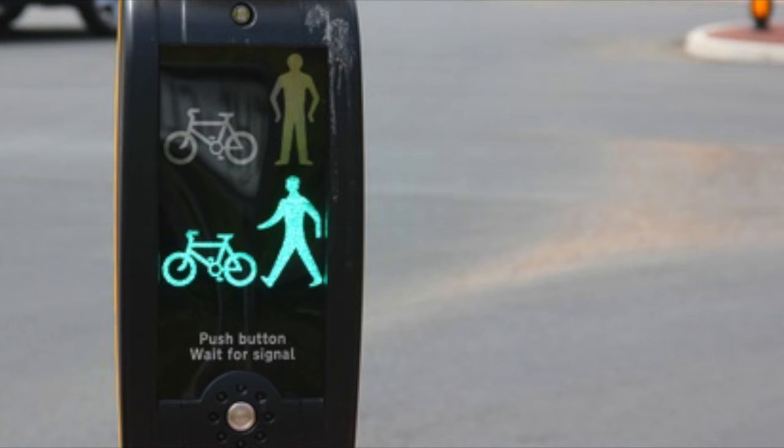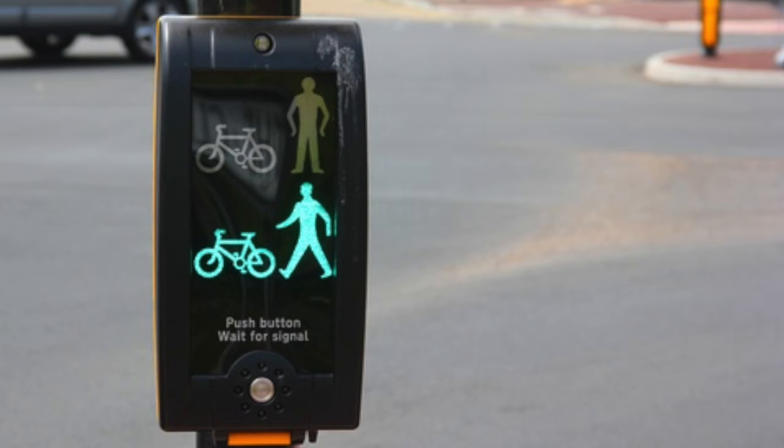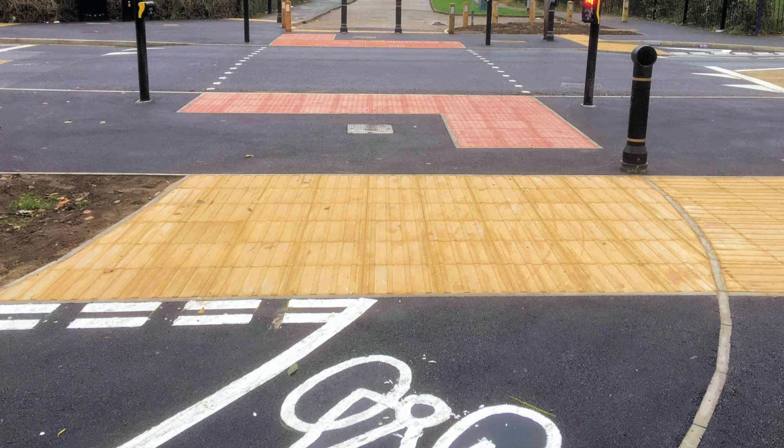Toucan crossings can be easily identified. On the yellow box, there will be a green man as well as a green bicycle, or a red man as well as a red bicycle, depending on what stage the crossing is at. It's also quite common to have a bicycle lane approaching a Toucan crossing.